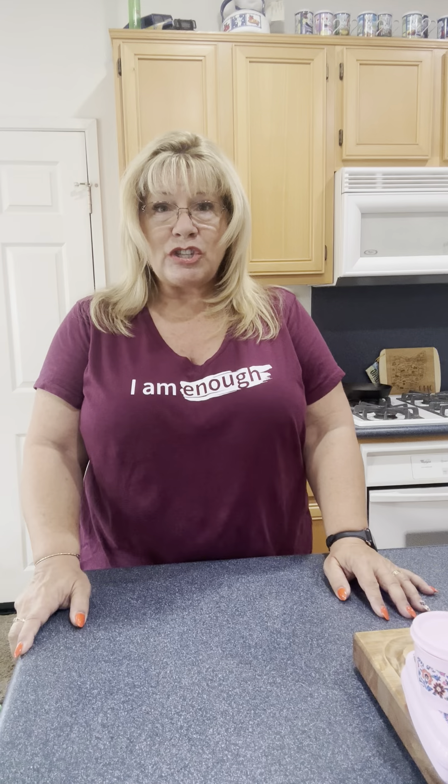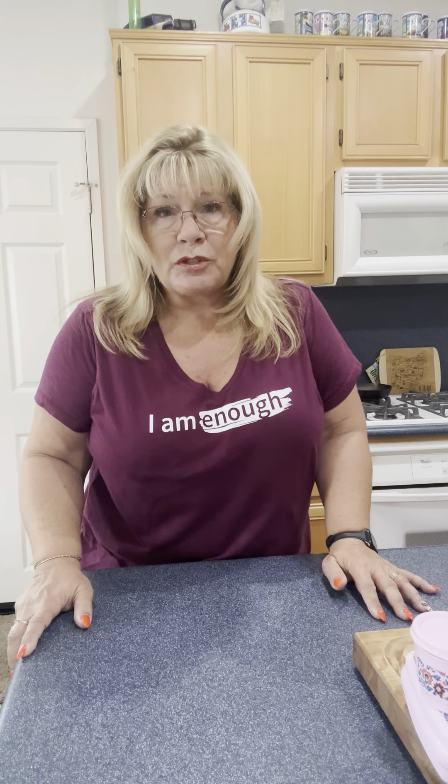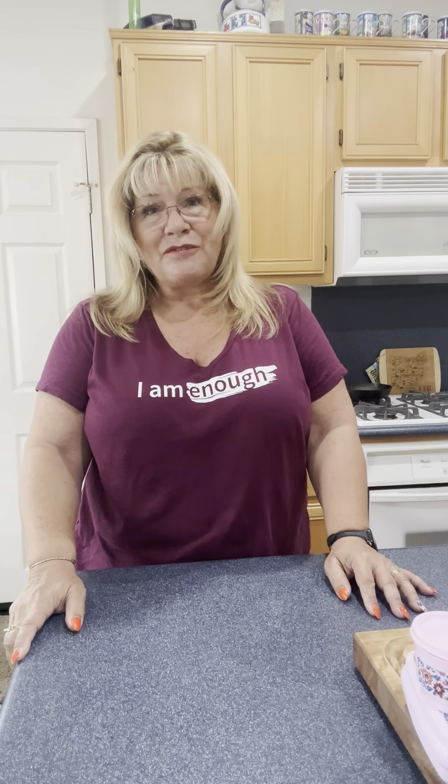I also want to let you guys know that in August I'm going to go to a Tupperware conference called Jubilee, and it's going to be super fun. Stay tuned for updates. Thank you guys, bye-bye!